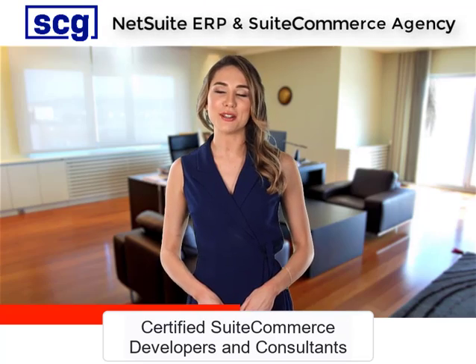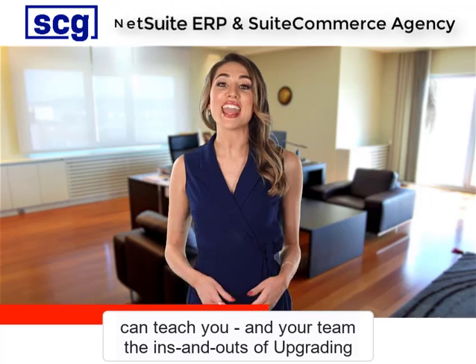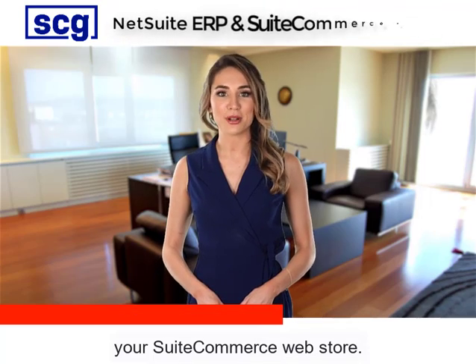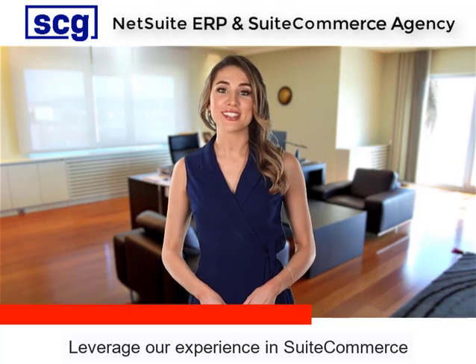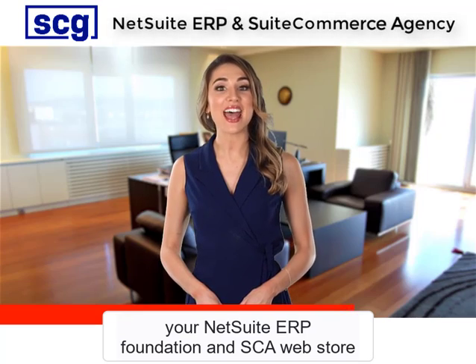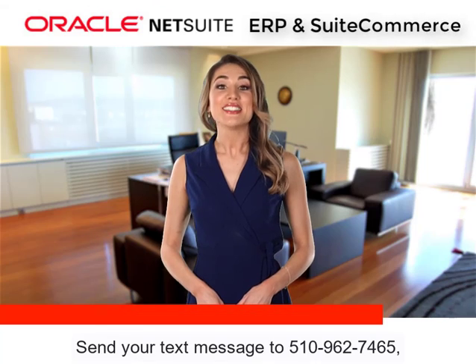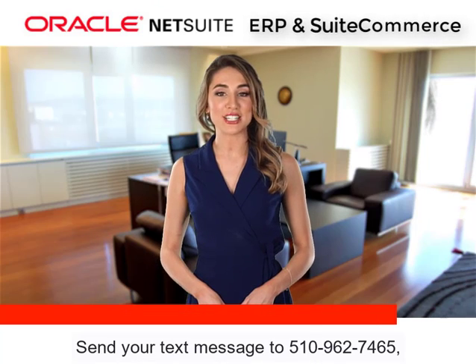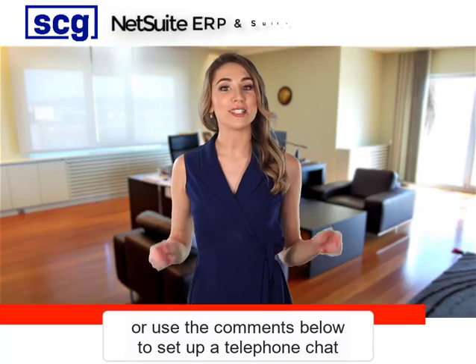Our Southern California-based team of NetSuite veterans, certified SuiteCommerce developers and consultants can teach you and your team the ins and outs of upgrading your SuiteCommerce Web Store. Leverage our experience in SuiteCommerce and working with NetSuite to upgrade and optimize your NetSuite ERP Foundation and SCA Web Store for the profitable online sales years ahead.